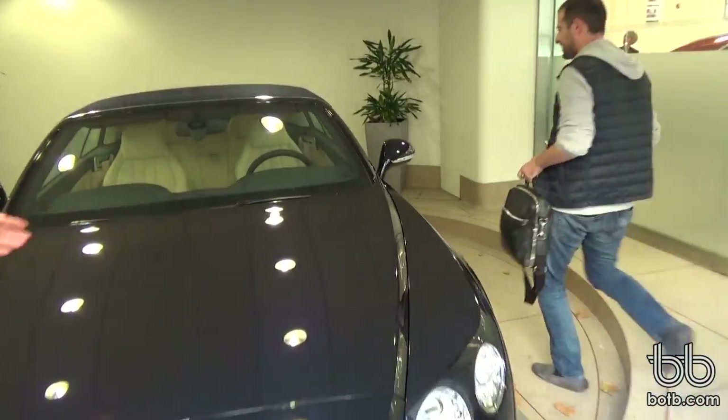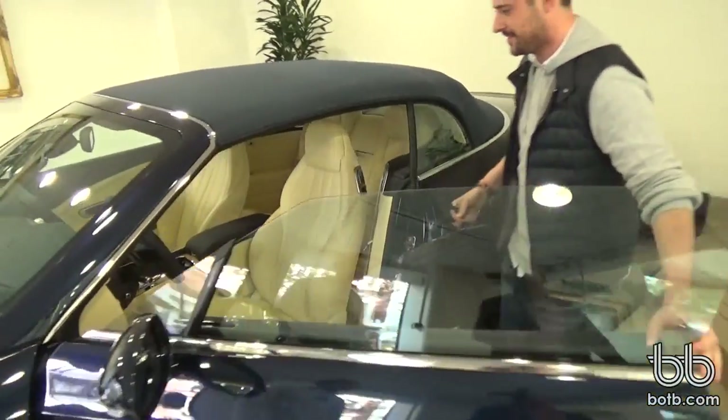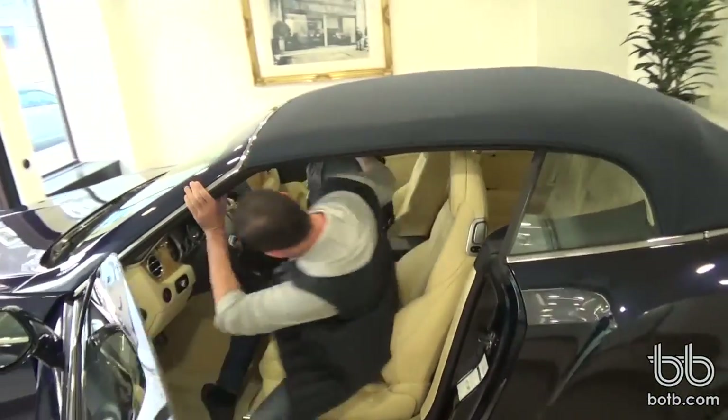This was ordered left-hand drive because it's going to be taken out to Belgium — ordered specially left-hand drive. Look at that, how beautiful.